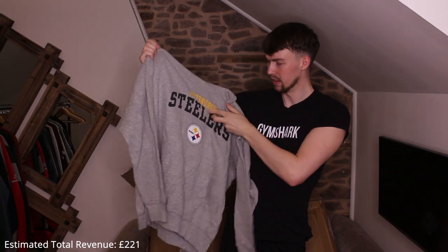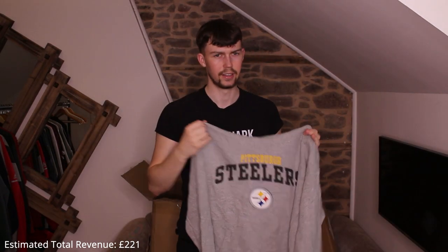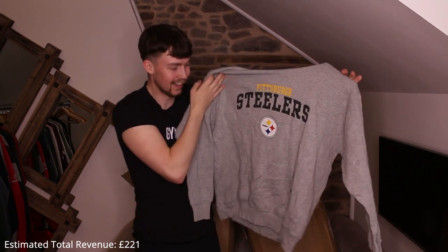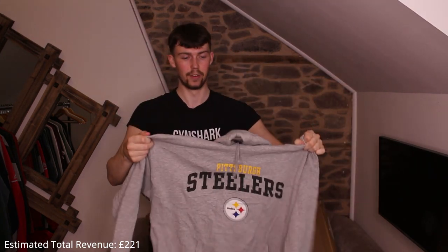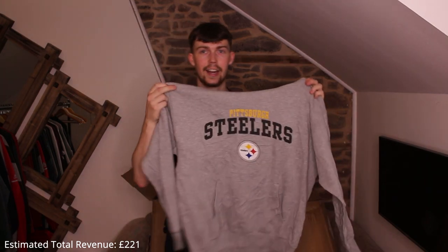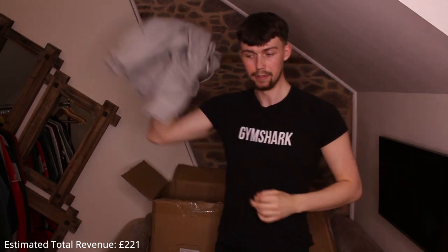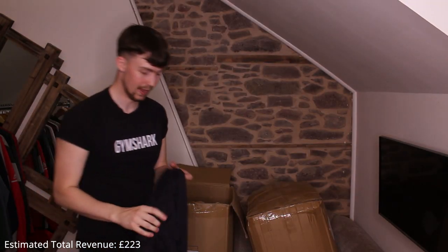Our best hoodie so far: Pittsburgh Steelers. Great piece, great color, print in great condition — a weird print, like it's inside out but it's good. Large size, perfect. It's on an NFL tag.